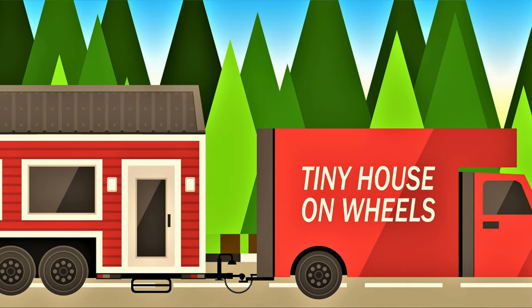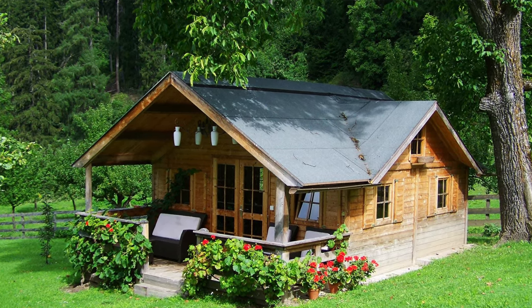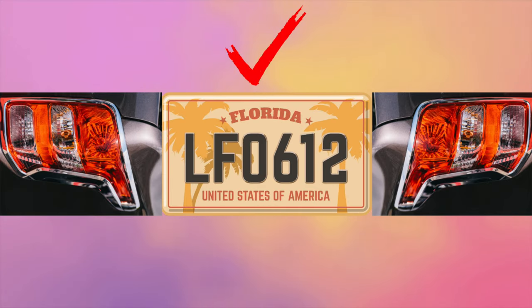Another consideration is whether your tiny home will have wheels or be on a permanent foundation. If your tiny home has wheels, Florida will treat it like an RV — you'll need to register it, put a license plate on it, and make sure it's street legal for towing, including brake lights and whatever else is required.